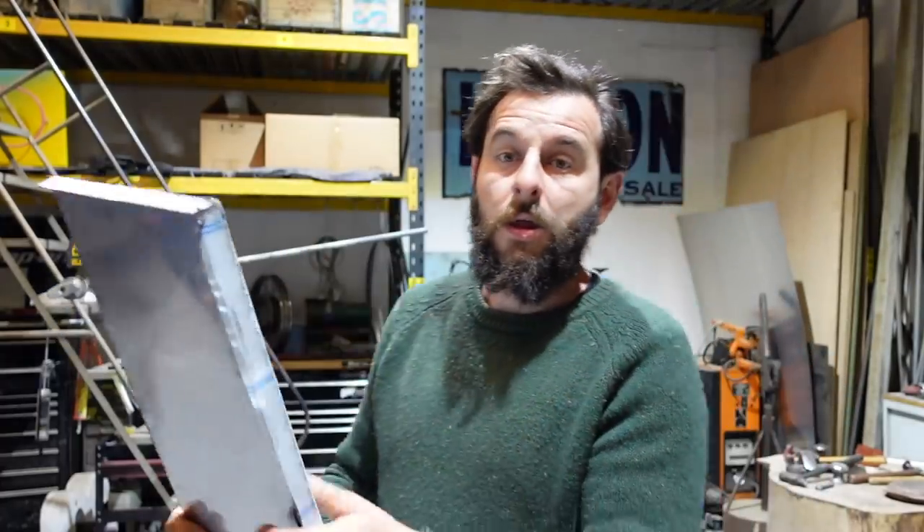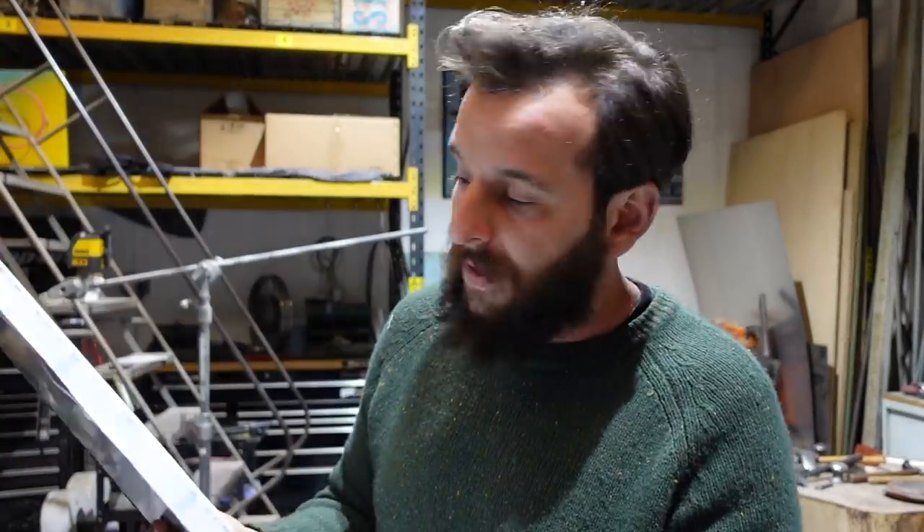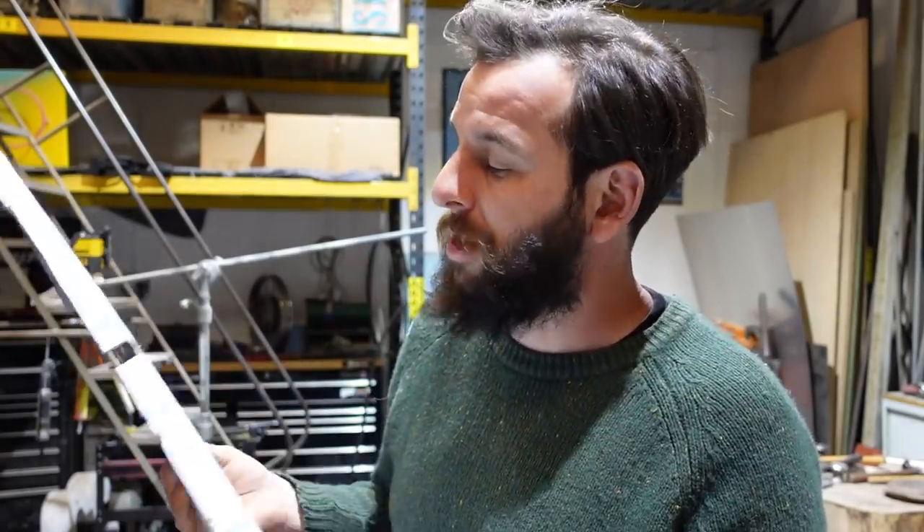Once I've slipped that into position and pushed it down, I'm going to bond it in place with a seam sealer - like a panel adhesive - and then rivet it in place. Trust me, that is not going anywhere. It is quite time-consuming doing it like this, but the end result is going to be worth it. It's going to be so much stronger, much more solid, and all the bits you'll see will be this nice little rolled edge.